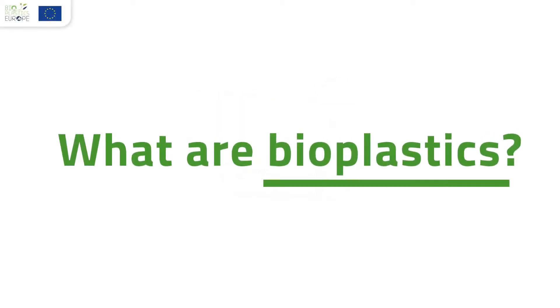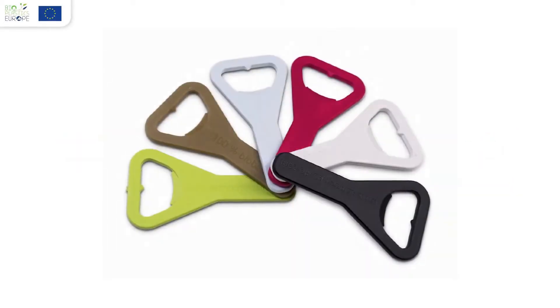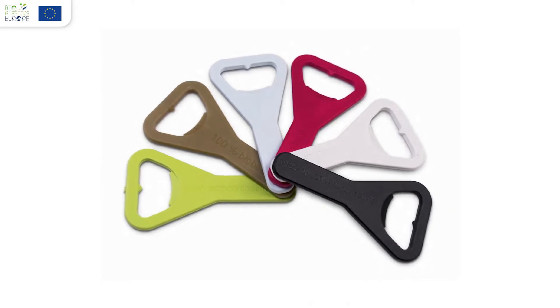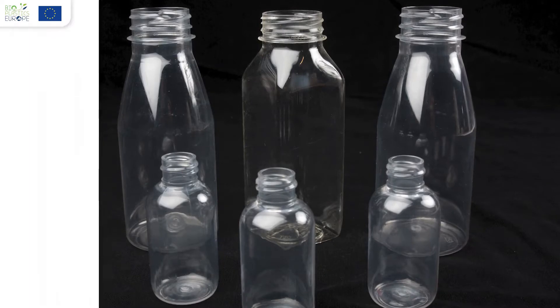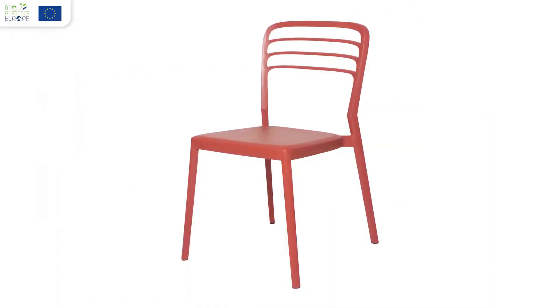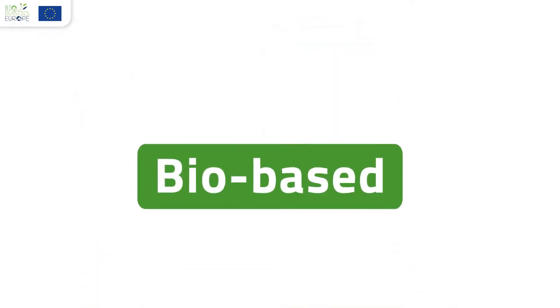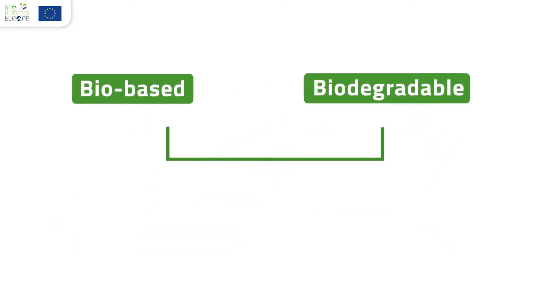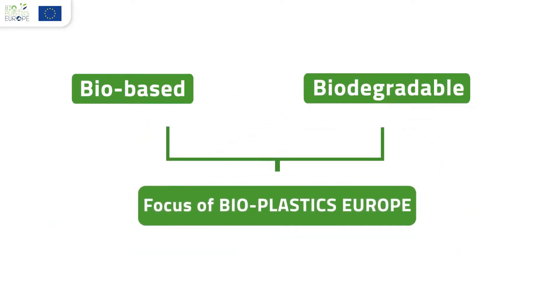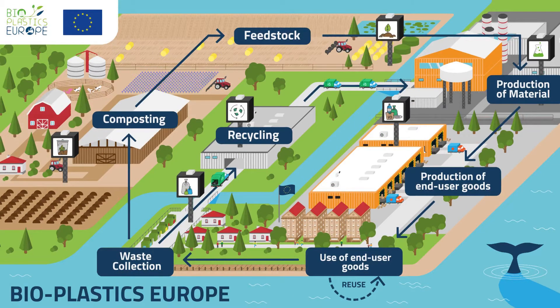What are bioplastics? Although this is a new term and there is still no worldwide consensus on its use, the project Bioplastics Europe uses the term bioplastics to refer to plastic materials that are both biobased and biodegradable. In comparison, conventional plastics are fossil-based. That is why bioplastics can contribute to a more sustainable and circular economy.